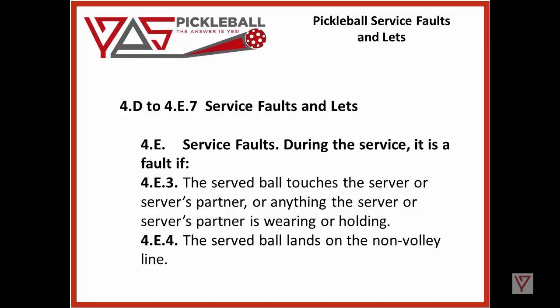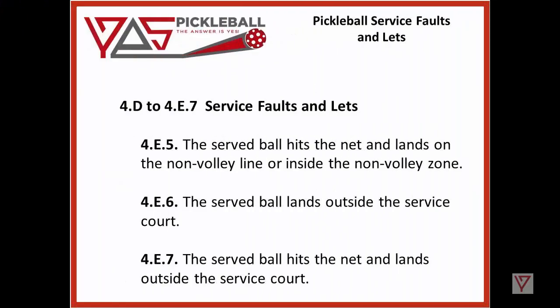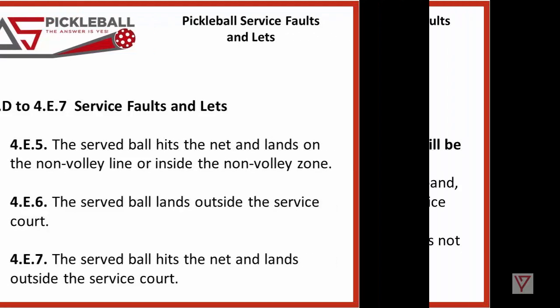4E.4: the served ball lands on the non-volley line. 4E.5: the served ball hits the net and lands on the non-volley line or inside the non-volley zone. 4E.6: the served ball lands outside the service court. 4E.7: the served ball hits the net and lands outside the service court.